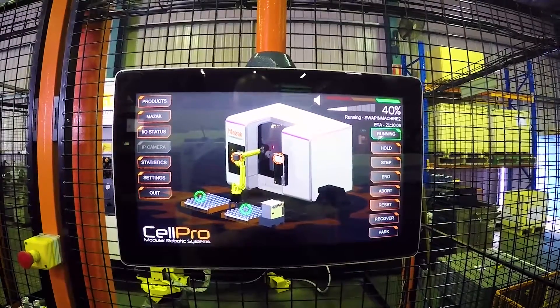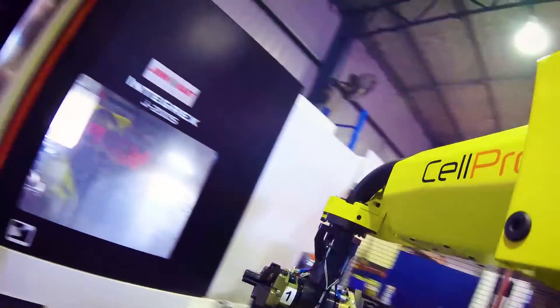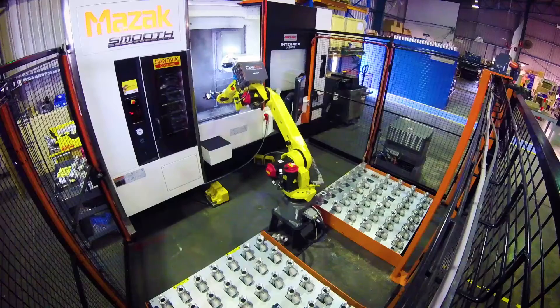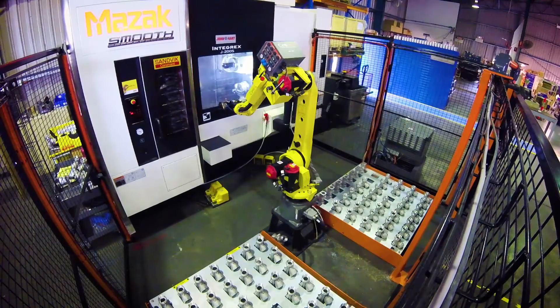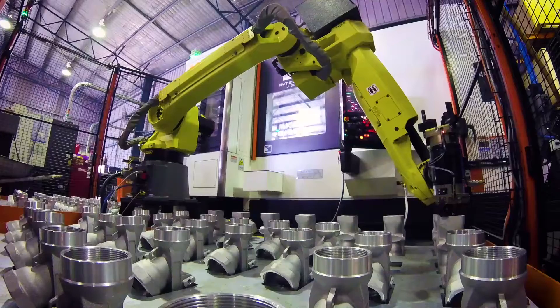So Matthew, we're standing here in front of this new Integrex machine — look at this with the robotic arm. Talk us through the machine and arm combination. This is called CellPro. It's a product from John Hart and it's a pre-engineered machine tending solution. The system incorporates the robot, infeed system, and the software to control the robot. We can integrate the CellPro system into any of the Mazak range of machines. This one is on an Integrex machine tool, which is a five-axis, multi-axis machine tool. We can incorporate it into lathes and machining centres as well.